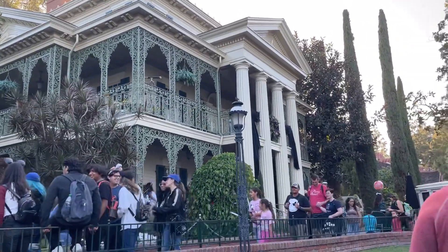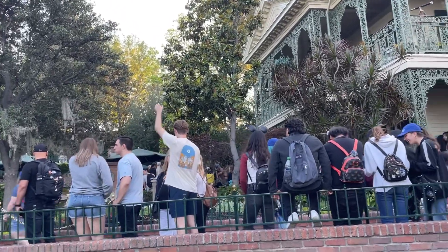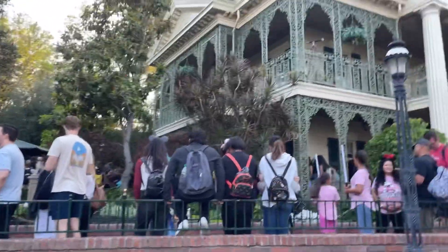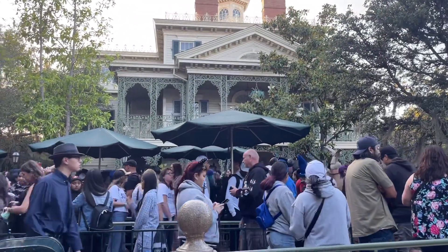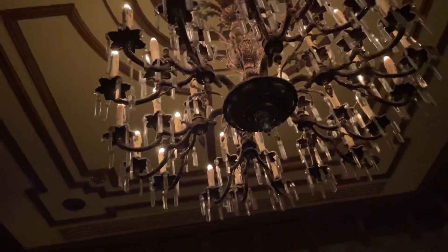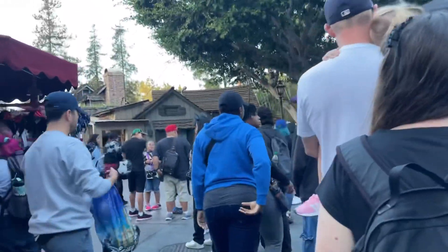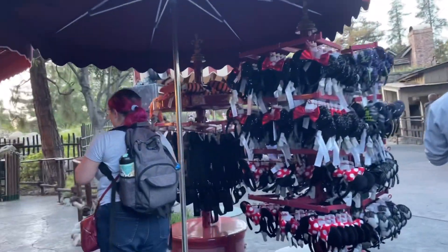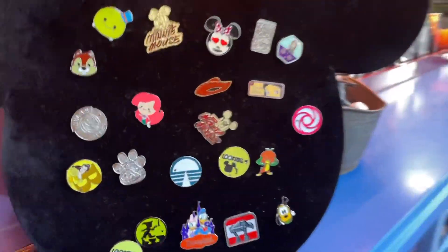Right now I'm just waiting in line to ride Haunted Mansion. The wait said 35 minutes, so it shouldn't be too bad. I just got off Haunted Mansion — let's check out the pinboard.